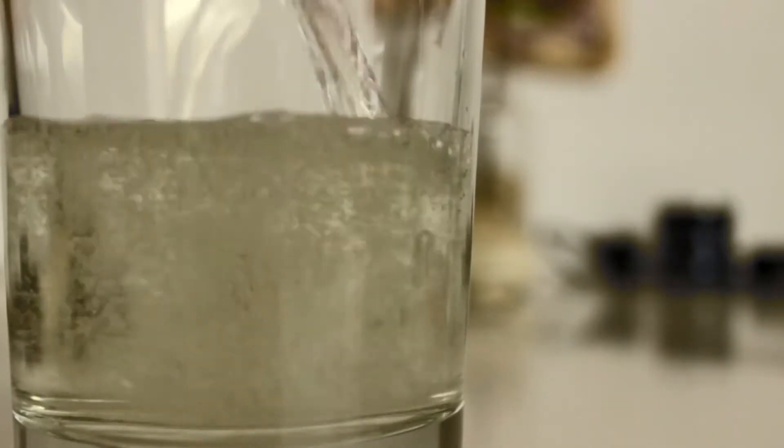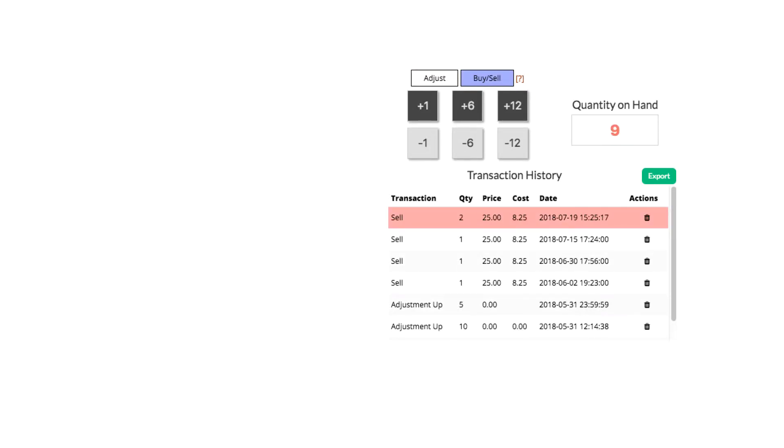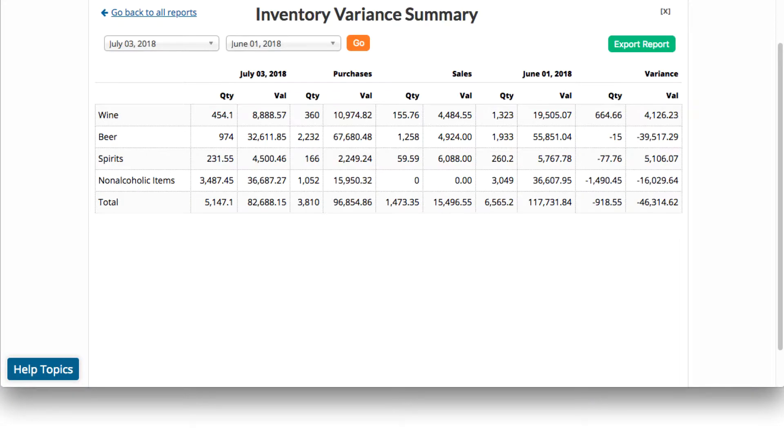And with Uncorked's point-of-sale integration, inventory counts can be automatically depleted based on sales, so you can compare what your inventory totals should be against what you actually have on hand, for the most accurate way to track variance and reduce lost profits.